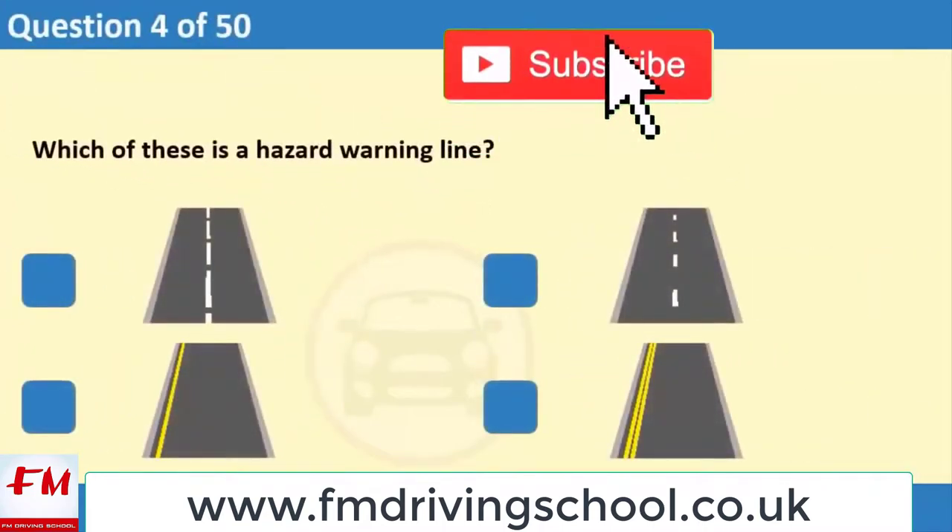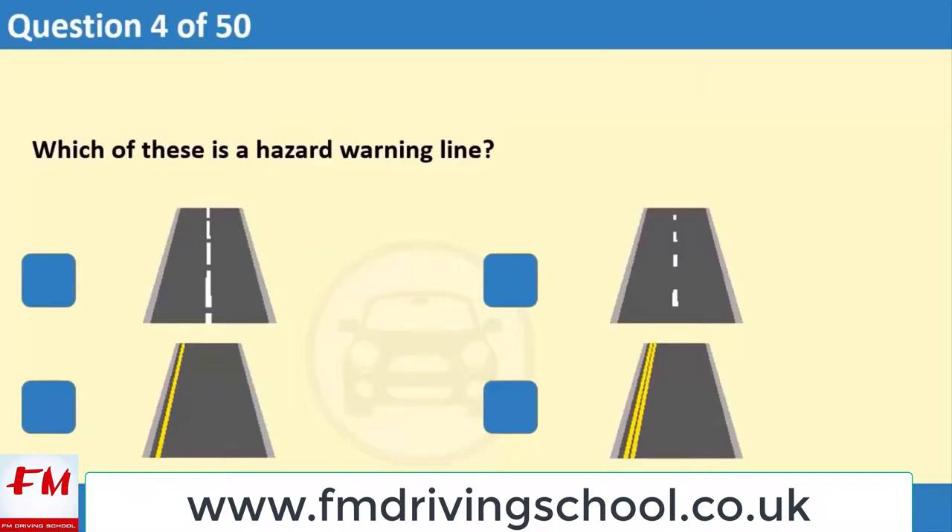Which of these is a hazard warning line? 1. 2. 3. 4.